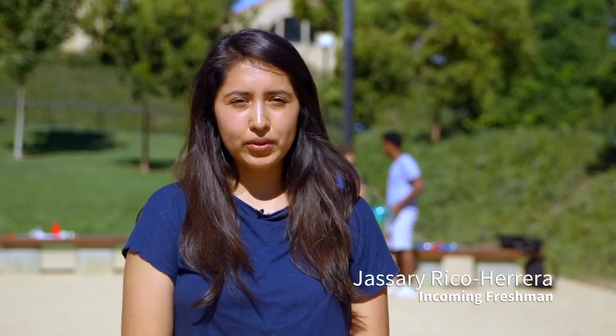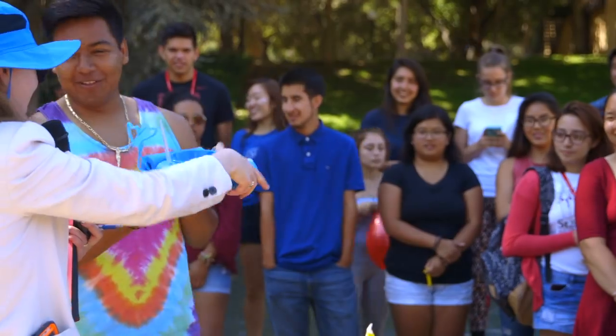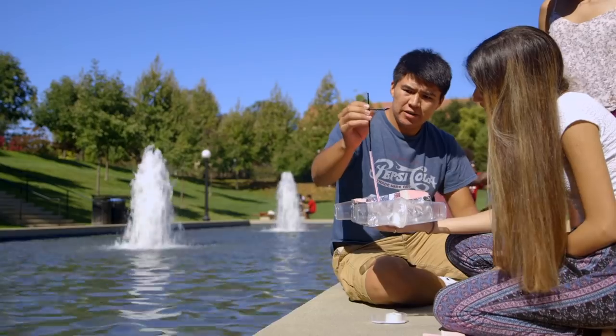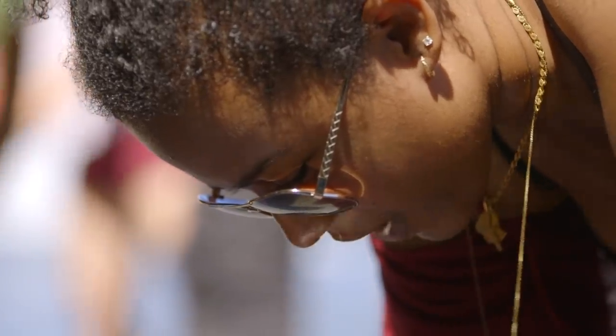Leland Scholars is a great program for low-income, first-gen students. We take a chem course, a writing course, and we do poster projects, all revolving around sustainability. It's basically a program that's created to build a bridge between high school and a school like Stanford.